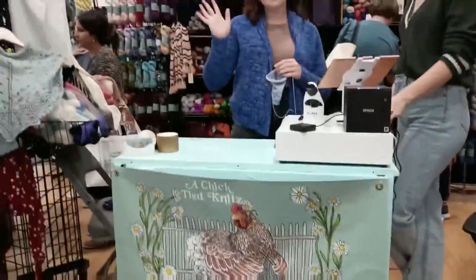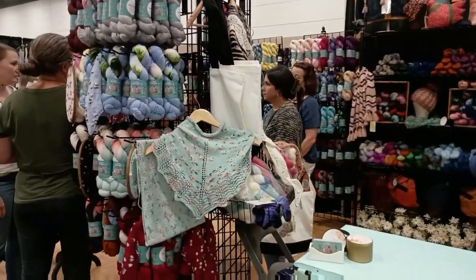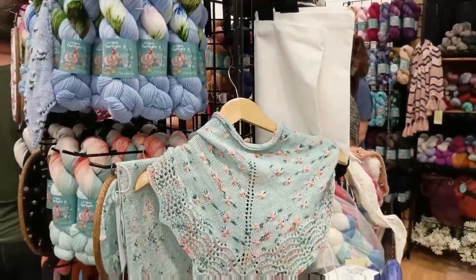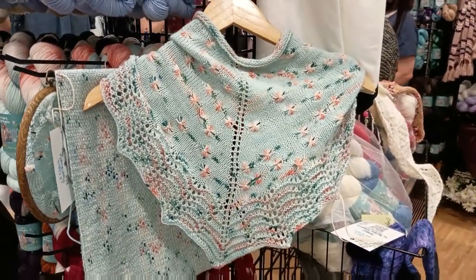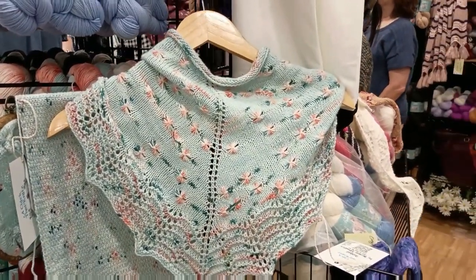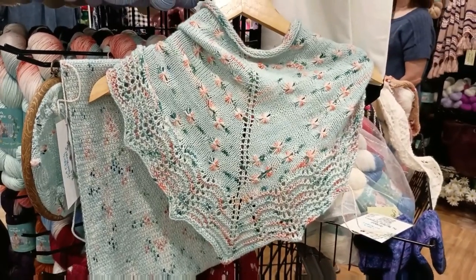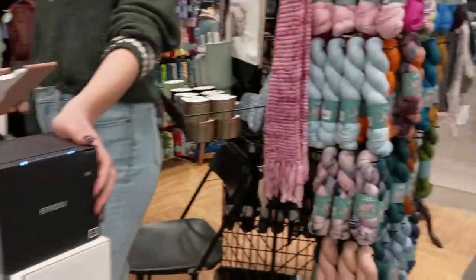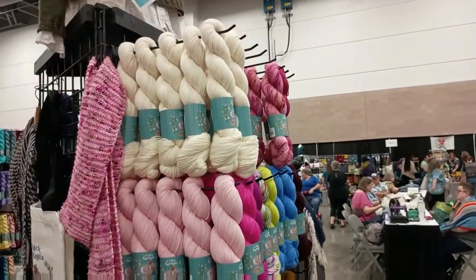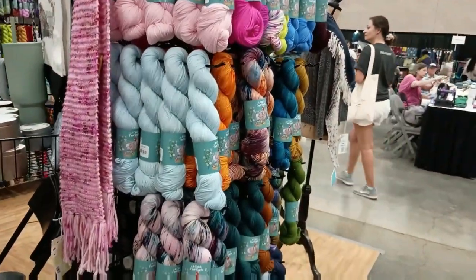Chick That Knits was here — let's listen in on the conversation. 'Congratulations on completing your first yarn crawl!' 'I so wanted to be there — are you from Oklahoma?' 'No, I'm here, but it's still not that far of a drive, but the car broke down.' 'Oh no. Is the car back functioning?' 'The car's back functioning — it's just that my husband's still nervous about long trips right now.'